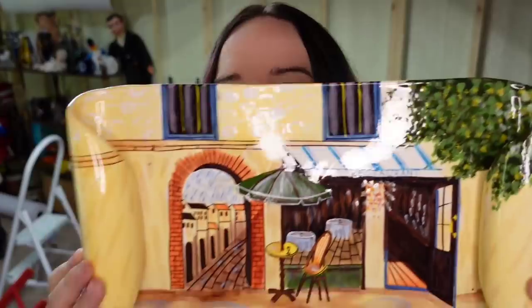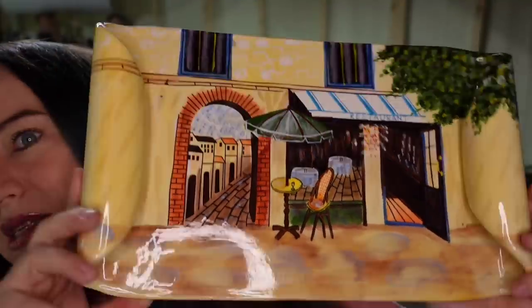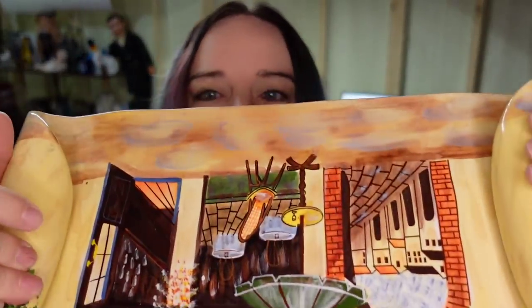Up next is this cool scroll platter. I got this in a box lot for only a couple of bucks. It says 'Paris Cafe' and it is 13 inches by 9 inches. I paid probably less than a dollar. This one sold for $26.24 plus the buyer paid $23 in shipping — it's heavy and may go into an oversized box — making that about a $22 to $23 profit.